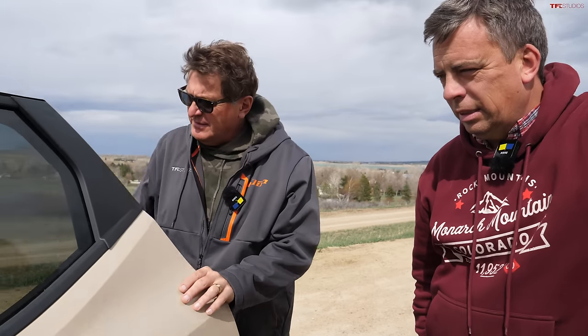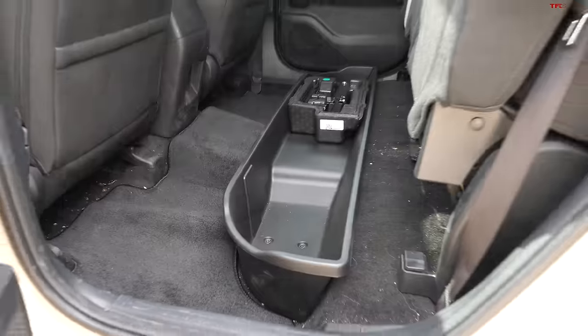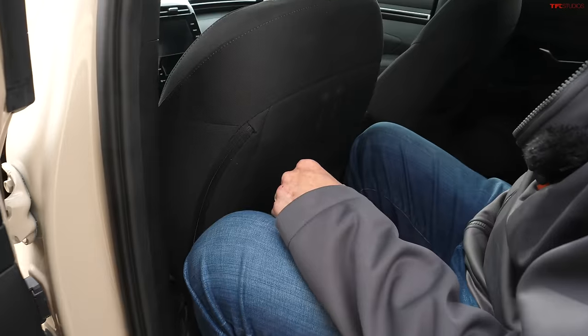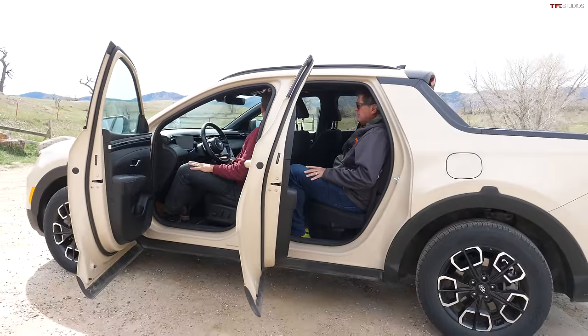The tonneau cover does take away a lot of bed space — you're really looking at a four-foot bed with half a foot gone from the cover. This doesn't come equipped with a hitch, though you can add a towing package — it supports up to 5,000 pounds but does not come with a brake controller. There's also storage under the seats, which is useful for things like bicycle tubes. Andre is 6'3" and sitting behind him I have good headroom, and the backseat isn't bolt upright like many mid-size trucks.